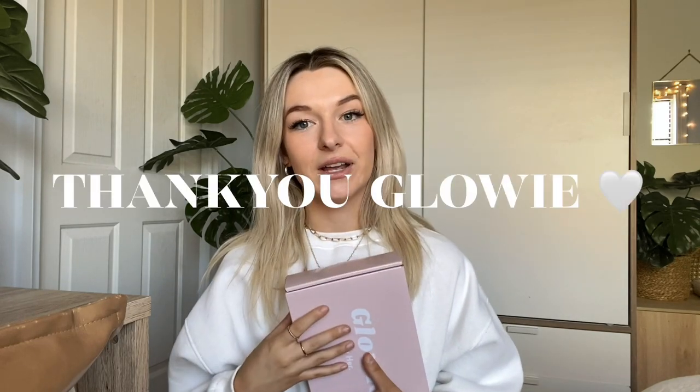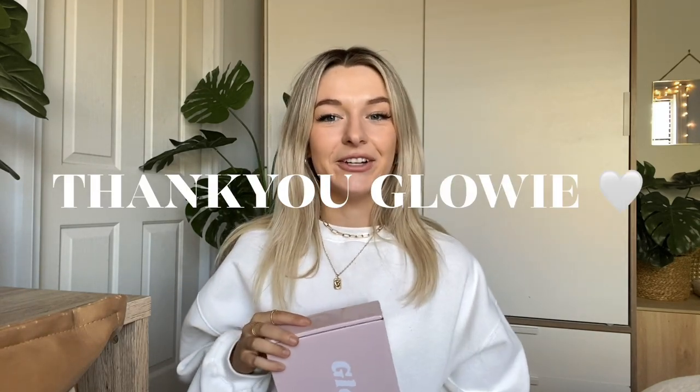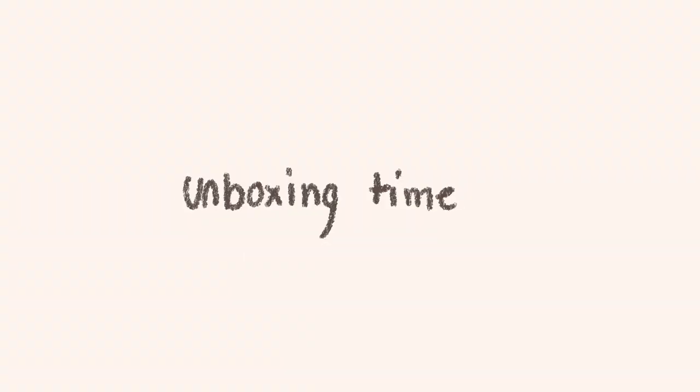Today I am dedicating a whole video to Glowy because I want to show you guys how much I love them. I am so incredibly grateful — a massive thank you to Glowy for sponsoring today's video. So without further ado, let's get into it!